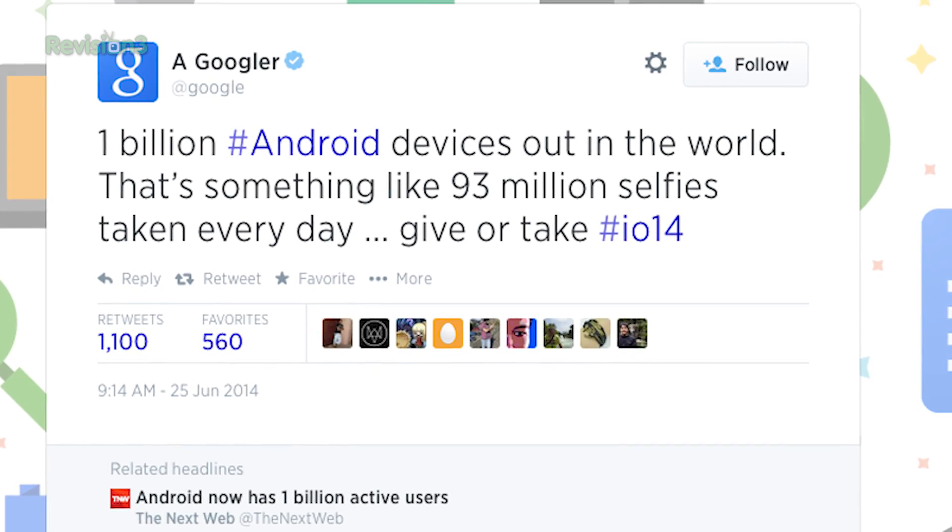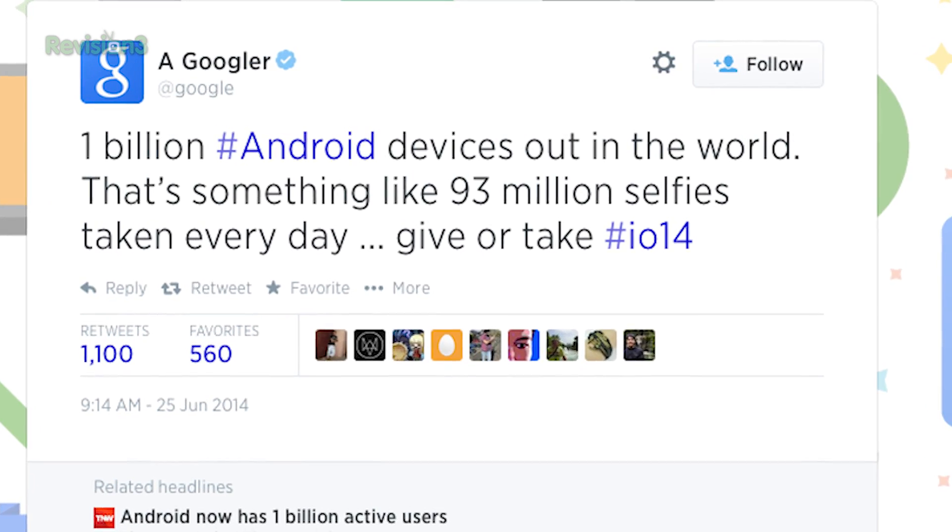First big news is what's now: 1 billion active users per month, up from 538 million at last year's I.O.